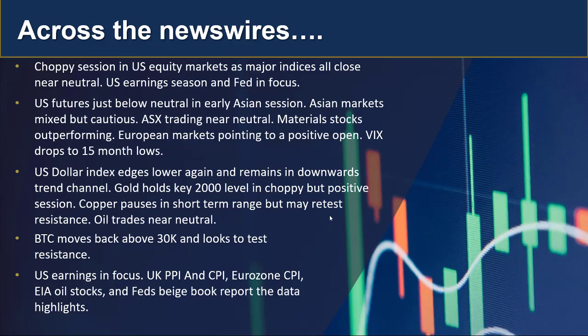US earnings remain in focus. On the data front we've got UK PPI and CPI inflation data, and out of the eurozone we've got EIA stock levels and the Fed's Beige Book report. Those are the data highlights — plenty for the markets once again to digest.